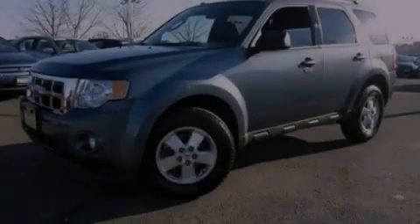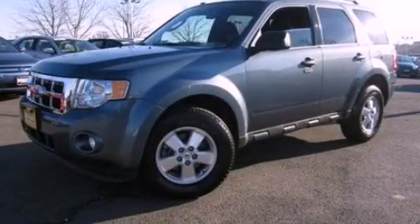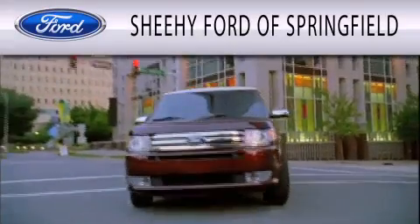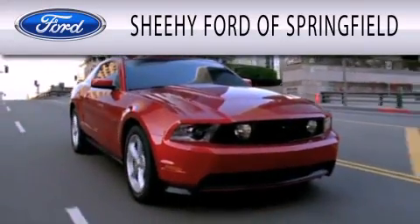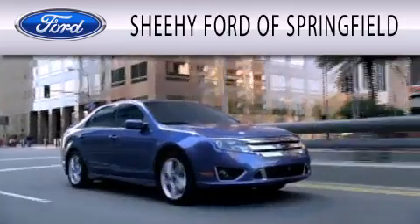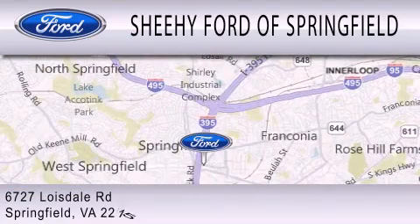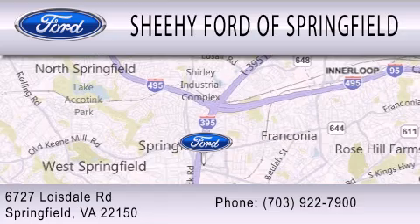Stop by today and test drive this automobile for yourself. Sheehy Ford of Springfield is dedicated to doing everything possible to ensure that the experience you have selecting your next vehicle is as pleasant as possible. We're located at 6727 Loisdale Road in Springfield.